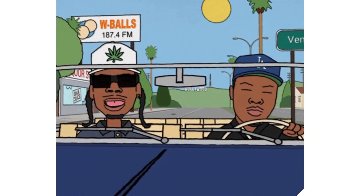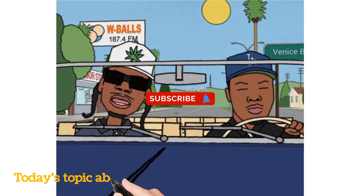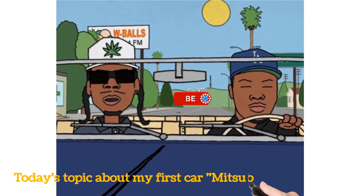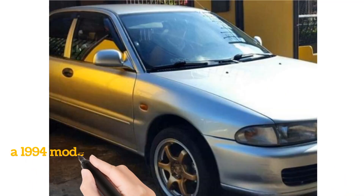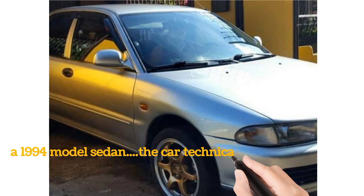Hi, good day. I'm Bob. Today's topic, I would like to review my first car, which is the Mitsubishi Lancer, a 1994 model sedan bought as a second-hand car.